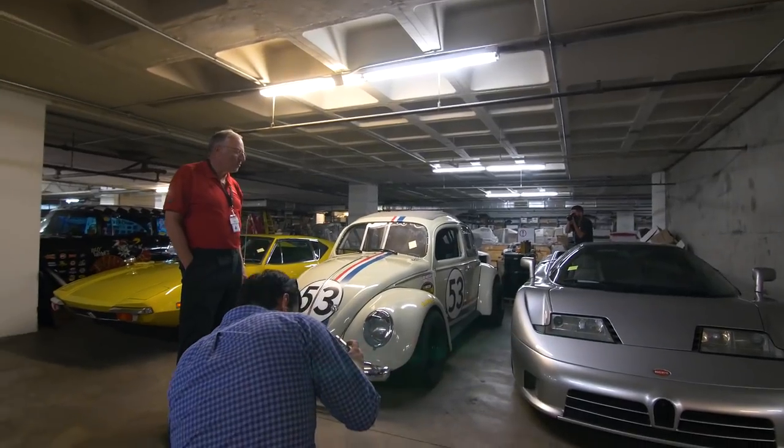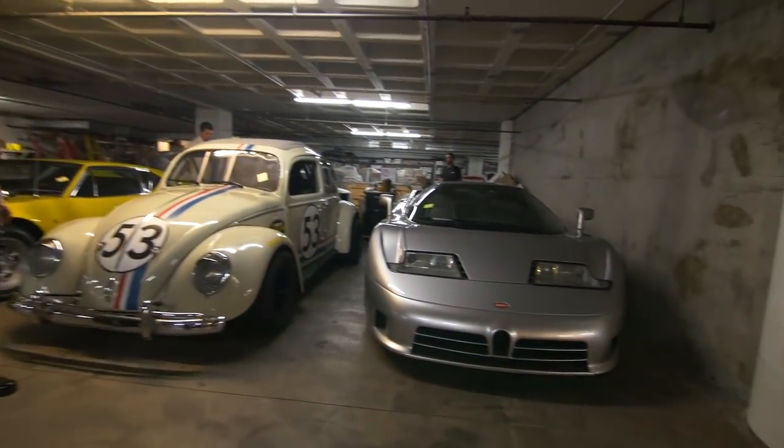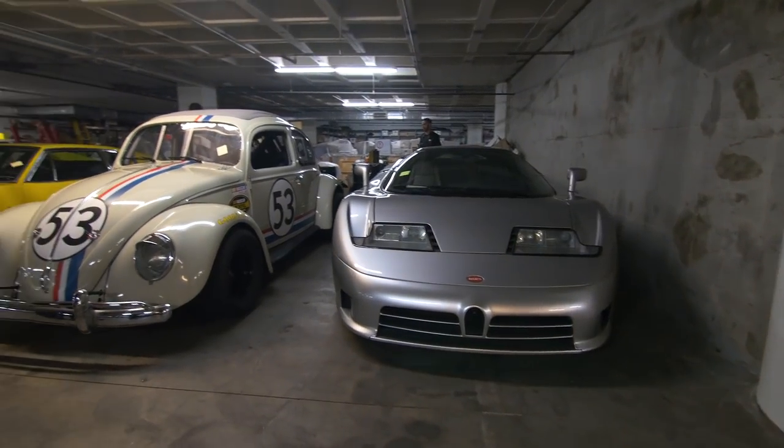This is the first supercar — although Porsche says they built the first supercar. They said they built 109 million cars — well, this one. I've never seen one. Ever.